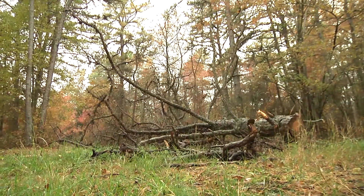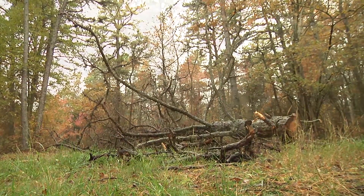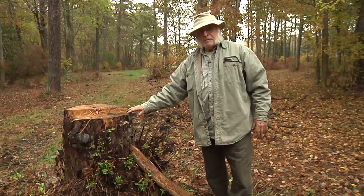This is about a 24-inch caliper tree. We cut this down in August. It's a crime to lose something like that. It takes 70 to 100 years to grow a tree like that, and it's gone — gone in a couple of months' time.